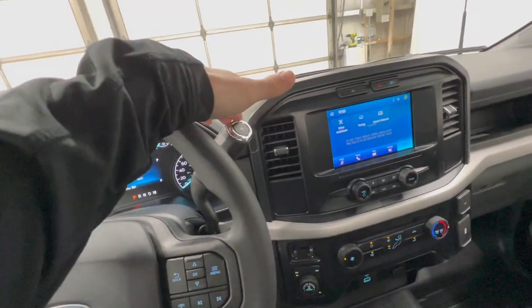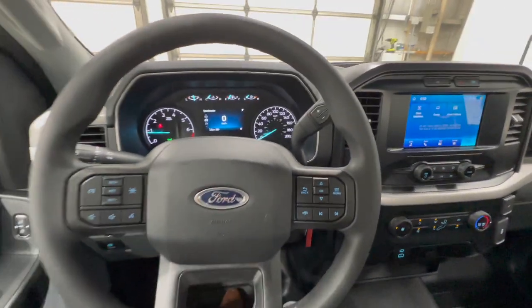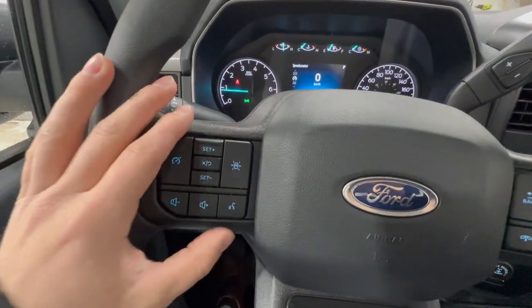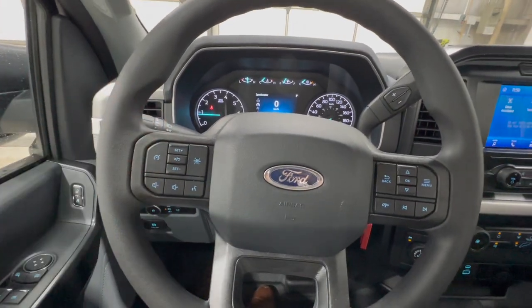Again, it's paired to that 10-speed automatic, and we do have a nice column shifter, which a lot of people will appreciate. On the steering wheel, we do have the lane-keeping system, which is one of the things now standard for 2023.